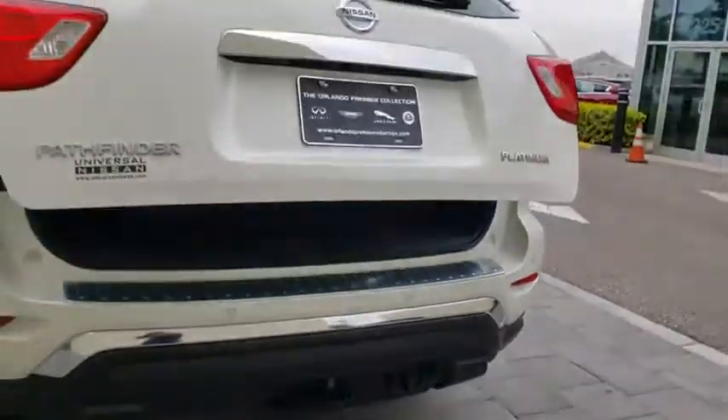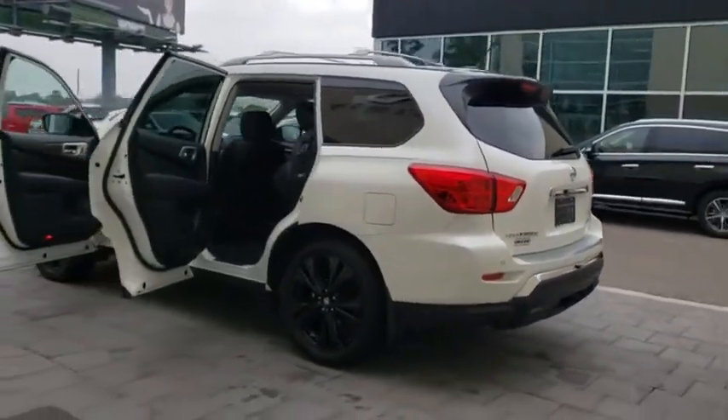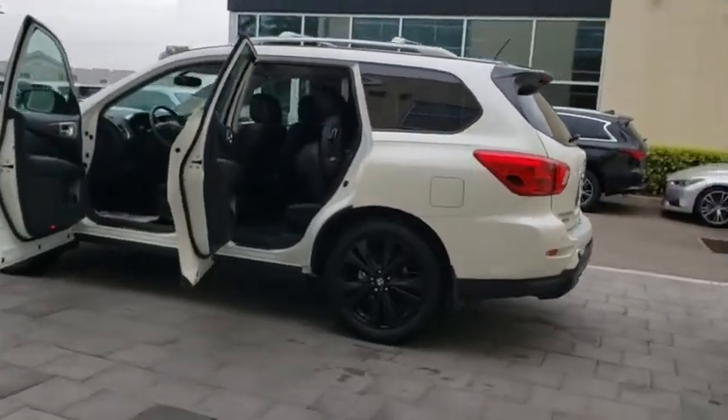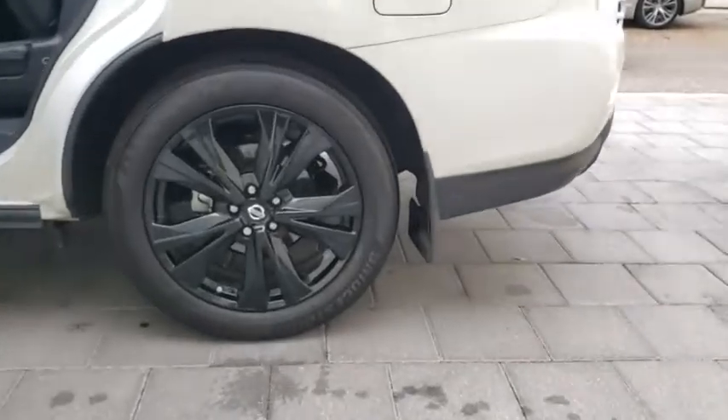Power passenger seat, tow hitch, anti-lock braking system, keyless entry, Bluetooth, leather wrapped steering wheel, power steering, adjustable steering wheel, keyless start, auto dimming rear view mirror, aluminum wheels, four wheel disc brakes.